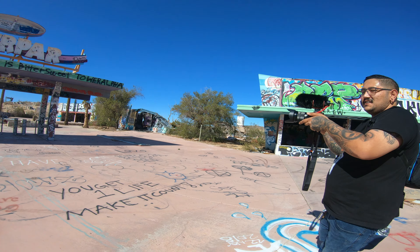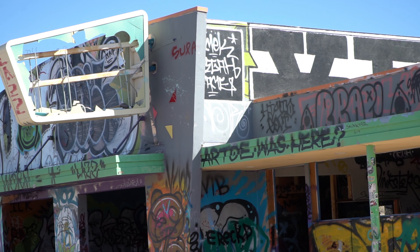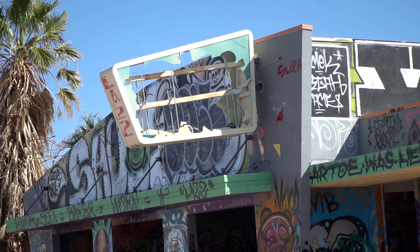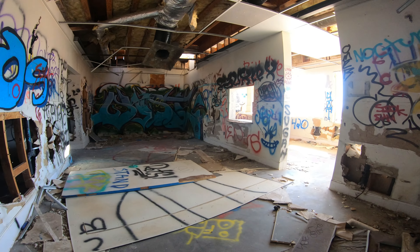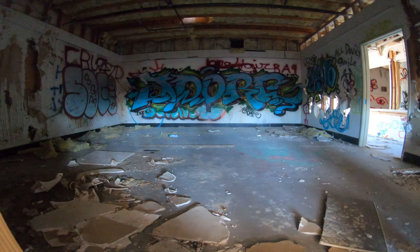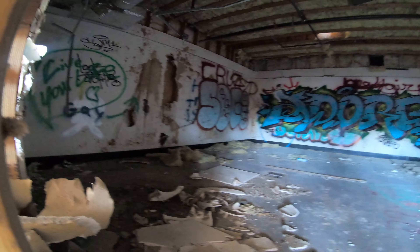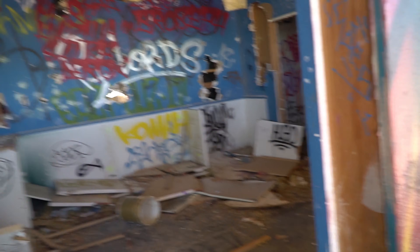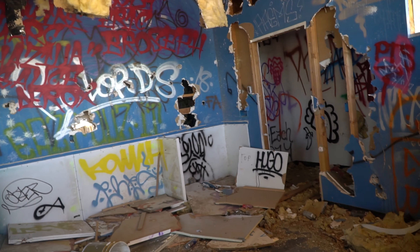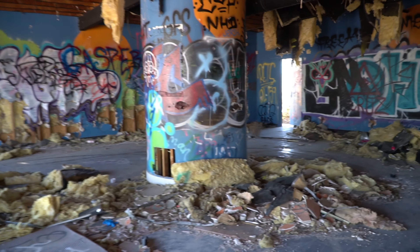That thing is high as hell. What are we about to get into? You in here Brandon? I don't know where Brandon went. Let's go find him. He'll probably try to scare me. That's my guess. This place looks dope though.